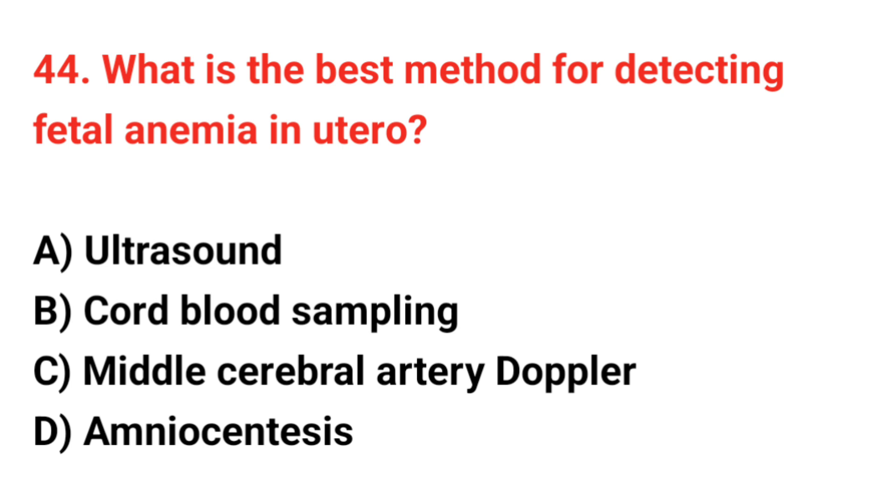Question 44. What is the best method for detecting fetal anemia in utero? The correct answer is C: Middle cerebral artery Doppler.